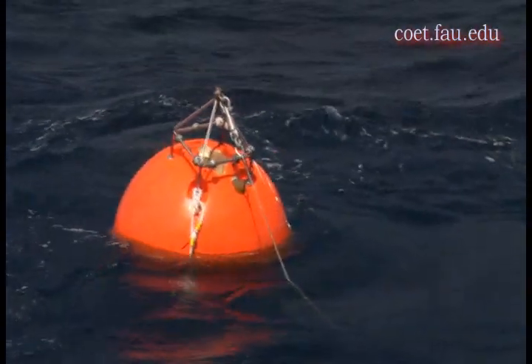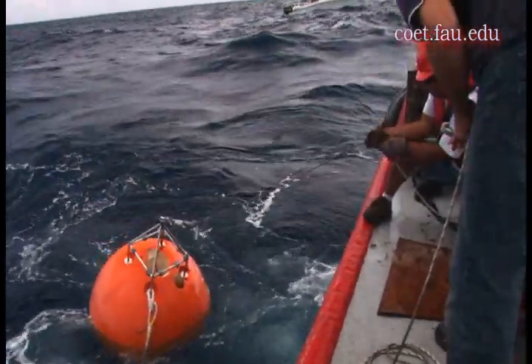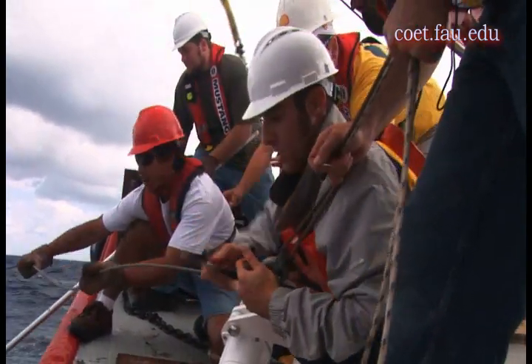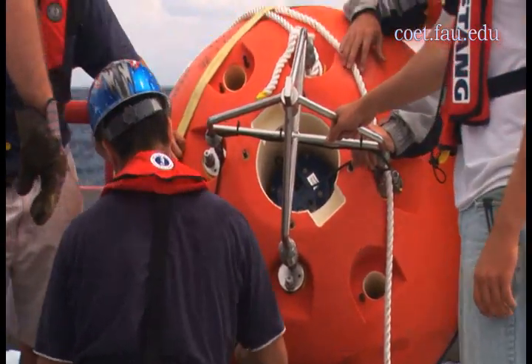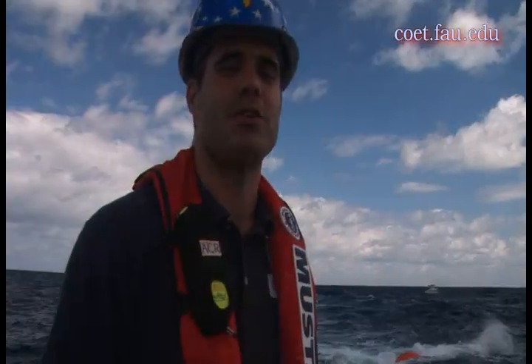At that point, the buoy comes to the surface, we recover it and bring it back on board. We replace the batteries if necessary and we are ready to redeploy the system. The life expectancy between refurbishments is about eight months. Every eight months we bring it back up, pull the old batteries out, put new batteries in, install new zincs to prevent corrosion, hook it back up to the anchor, and redeploy the whole system off the back deck — much like what we are doing today.